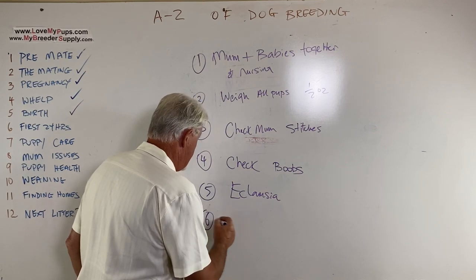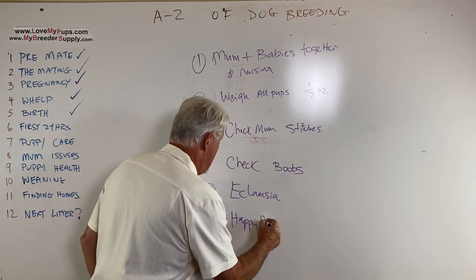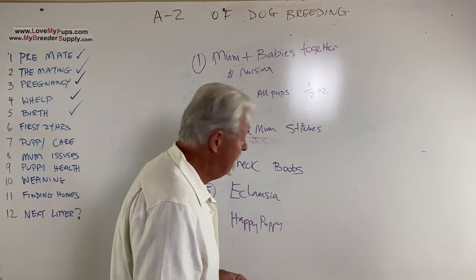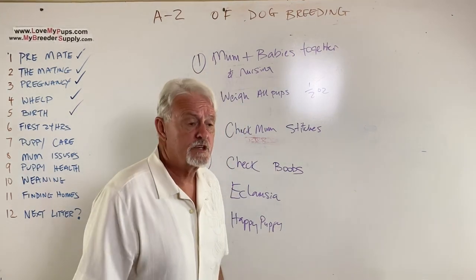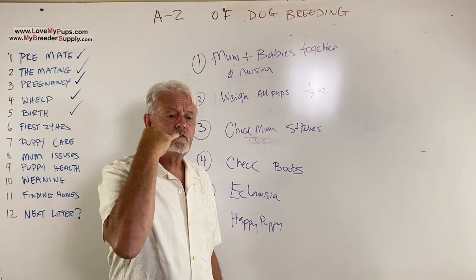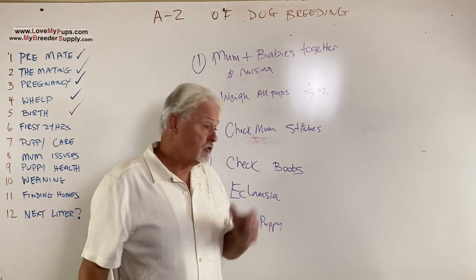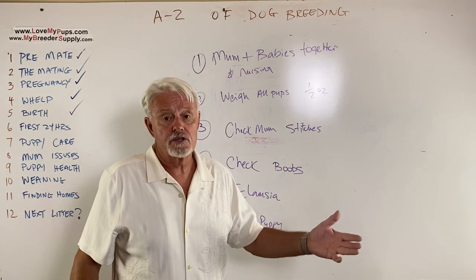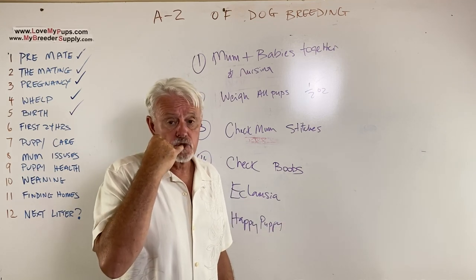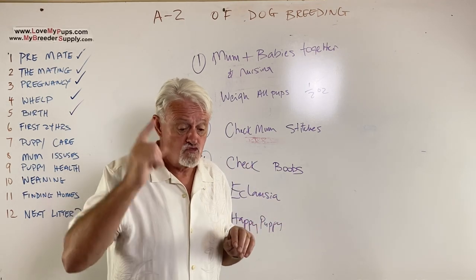Number six: check that you've got happy puppies. A happy puppy is a quiet puppy, or one that's nursing quite a bit. A puppy in trouble — put your finger in its mouth: it needs to feel moist, suckle on your finger, and feel warm. Try it on another puppy for comparison. A puppy in trouble will feel cold, may not nurse at all, and may feel dry. All of those are signs of an impending problem you've got to get on top of quickly.